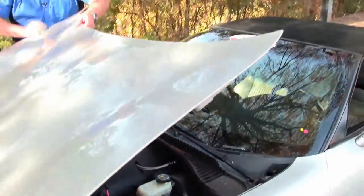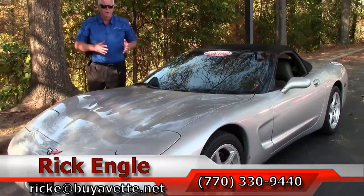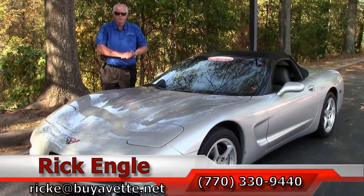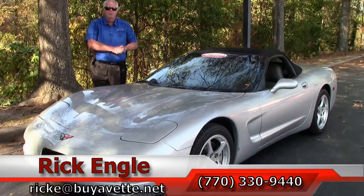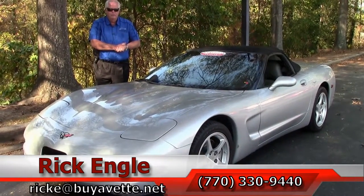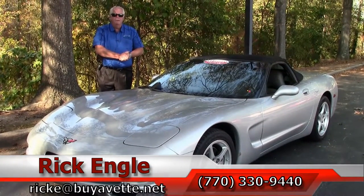If you'd like to test drive this car or any of our cars in inventory, feel free to call me at 770-330-9440 or you can email me at rike@buyavet.net. Thank you so much for letting me present to you this 2000 Sebring Silver light gray interior Corvette C5 — please enjoy the ride, folks.